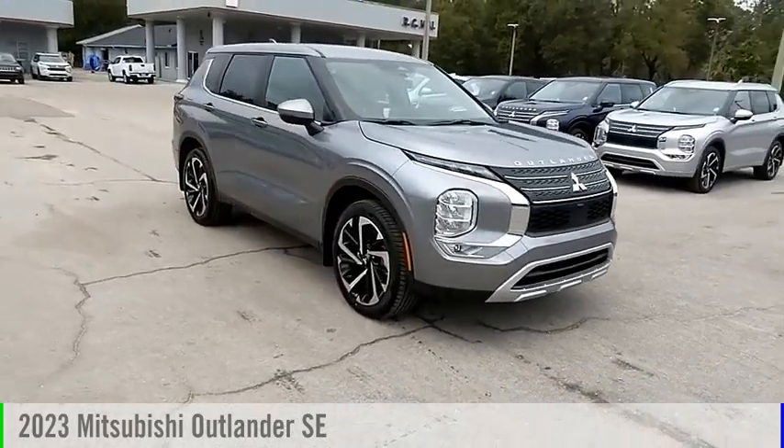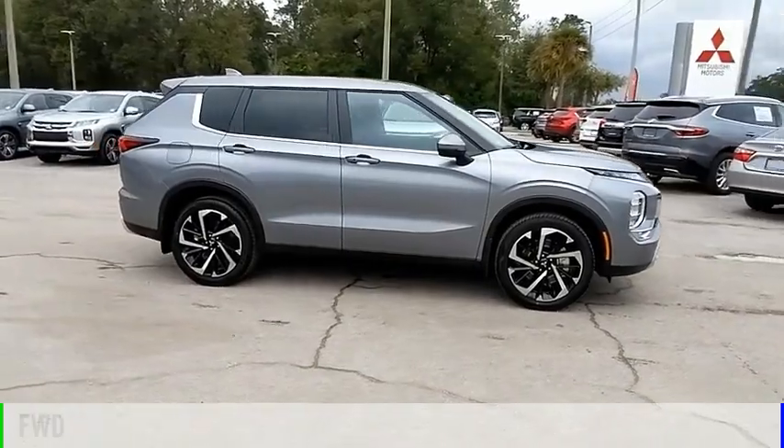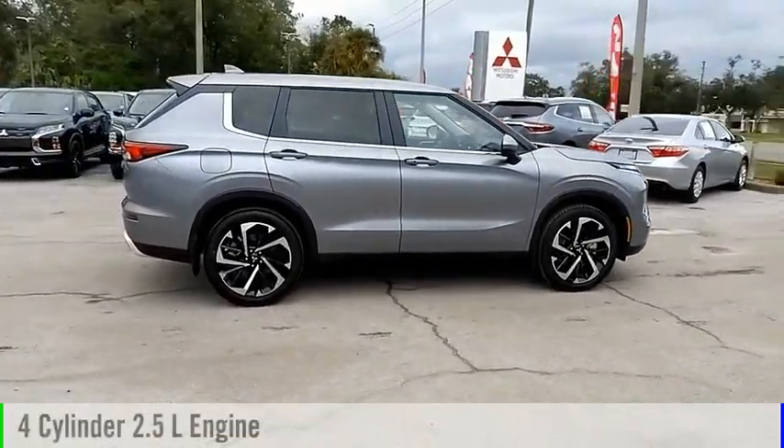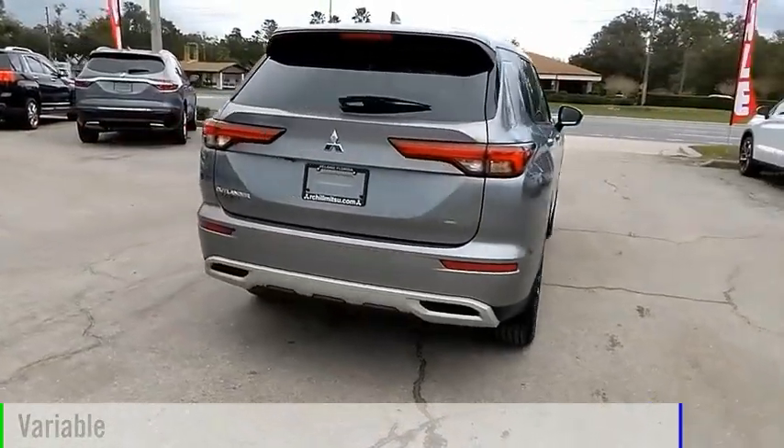We are pleased to show you the 2023 Outlander. This vehicle is powered by a front-wheel drive, four-cylinder, 2.5-liter engine, and comes with a continuously variable transmission.